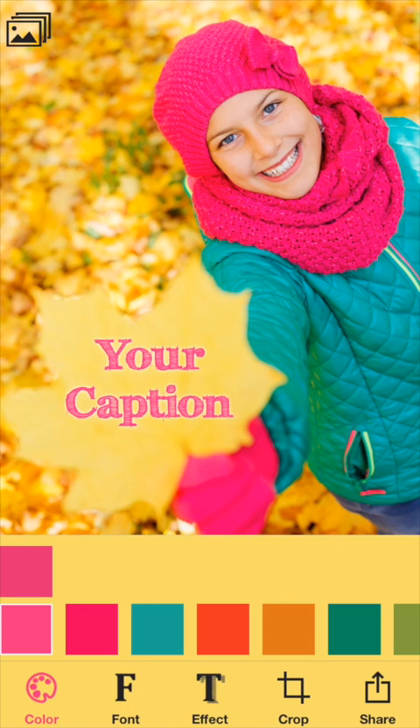And one other thing — Caption Magic automatically enhances the colors, contrast, and faces. So that's Caption Magic, an easy way to add better looking captions to your photos. It's available for free on the Apple App Store under Caption Magic, all one word. Enjoy.